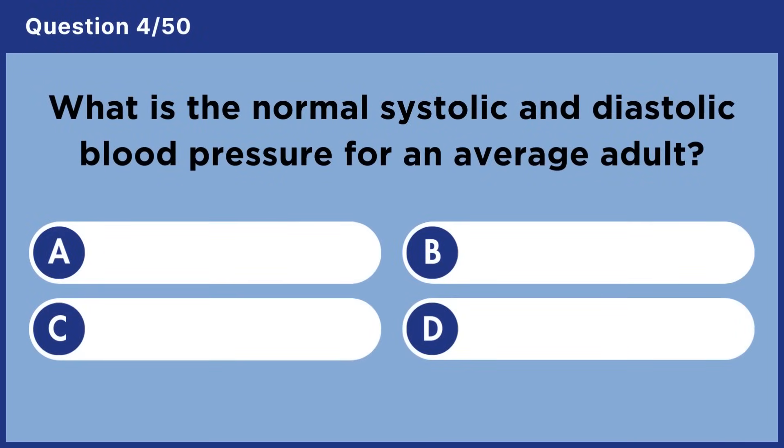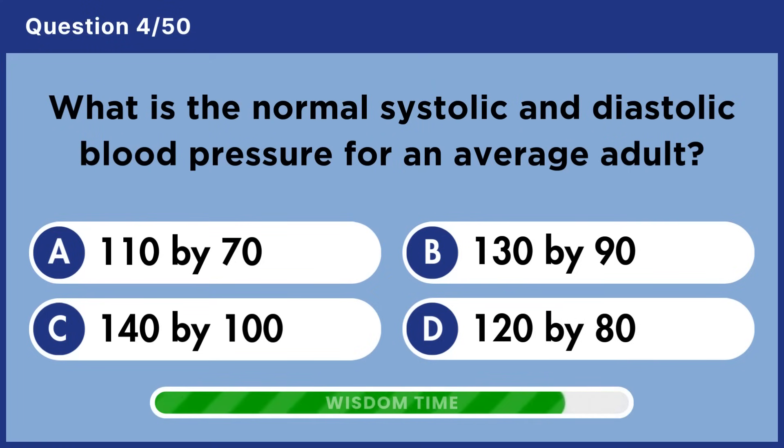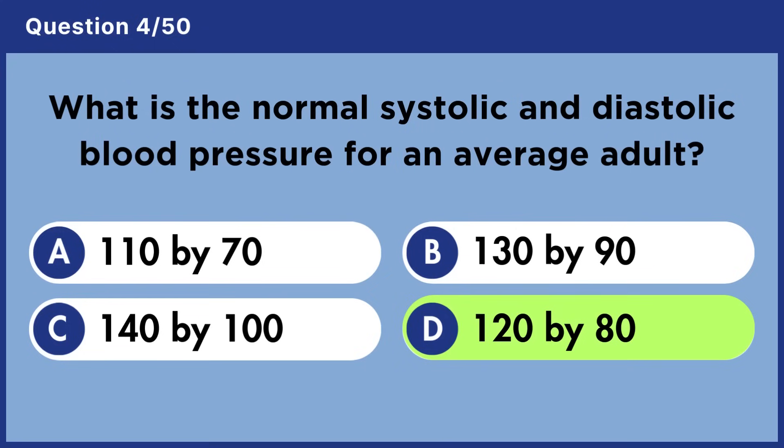What is the normal systolic and diastolic blood pressure for an average adult? Answer D: 120 by 80.